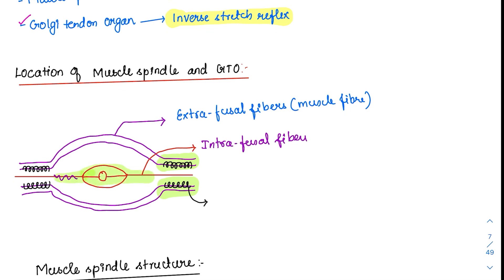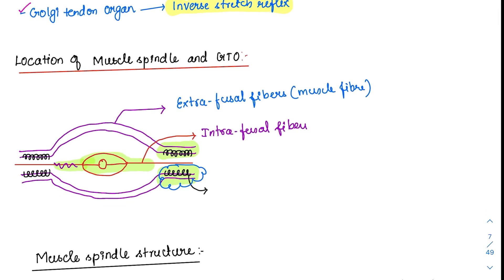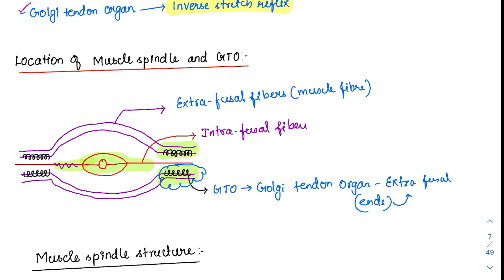There is also another area to highlight — the region present in the extrafusal fibers, specifically at the ends of the extrafusal fibers. This is where the Golgi tendon organ is located. The Golgi tendon organ is not present in the intrafusal fibers; it is present at the ends of the extrafusal fibers.